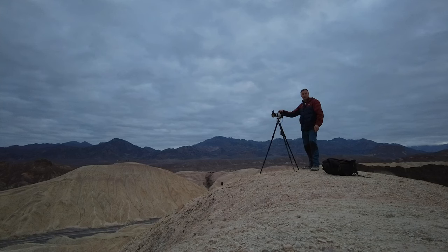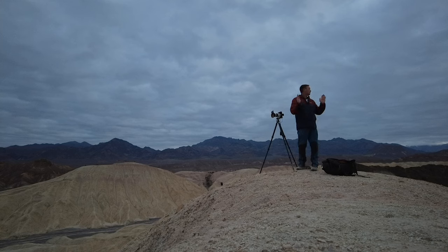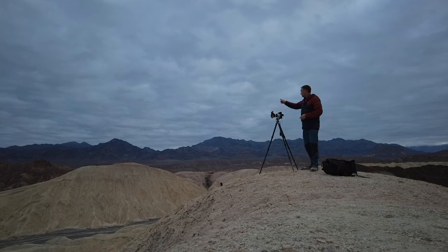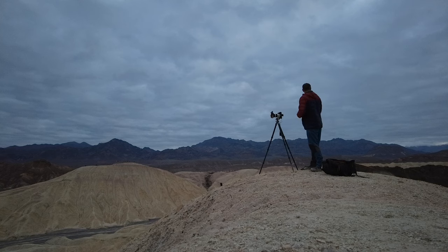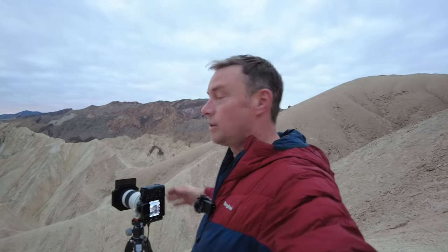Good morning guys and welcome to round two of Zabriskie. I've pushed up to a bit more high ground — I would have liked to go higher but it's too risky in the dark. In the background you can see the overlook point where I was yesterday morning. I've pushed further to this side to get some nice wavy action from the colors and contours of the landscape. The sun is just coming up and it's looking promising because there's nice cloud action going on. The sky is just starting to illuminate.